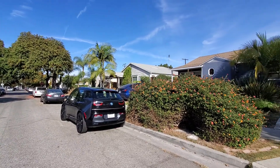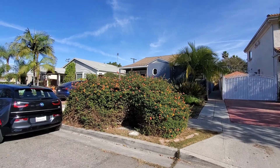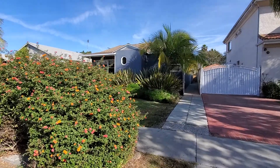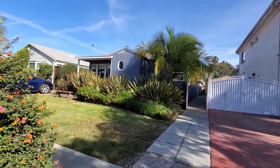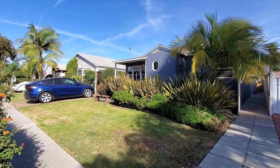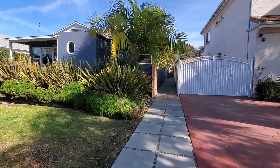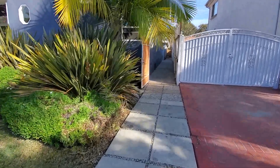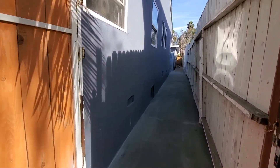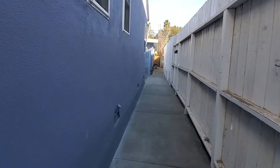This is a video tour for 3220 Roberts in Culver City, and this is the two on the lot. 3220 Roberts is at the back and this is the front of the house. We're going to access the back of the house — the gate is locked right here and then we go to the back house.